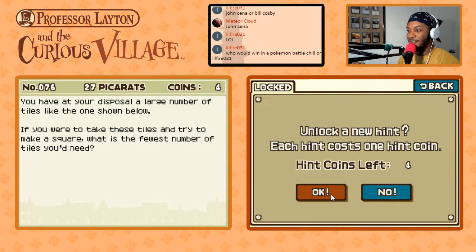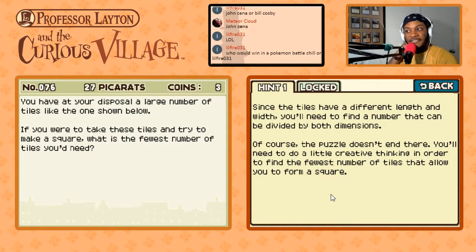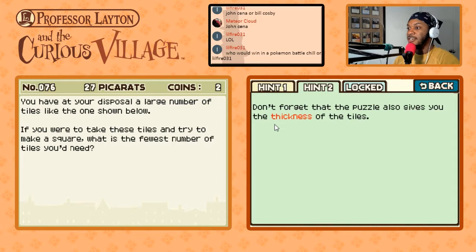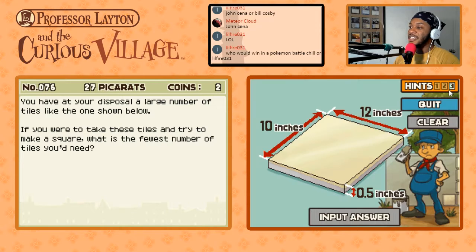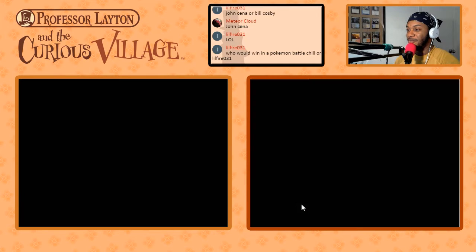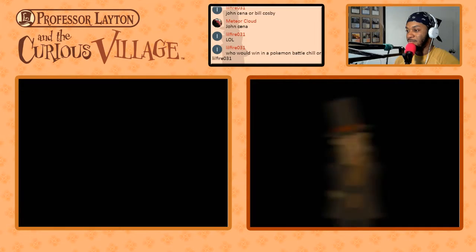There go all my hint coins. Since the tiles have different length and width you need to find a number that can be divided by both dimensions. Don't forget the puzzle also gives you the thickness — that's not a square, that's a cube! So: 30 times 60 — I could do a shortcut but I don't feel like it — it's 1800. This game cheated. That's not a square, that's a cube. 1800 tiles — here's my answer. Frankly I'm ashamed.